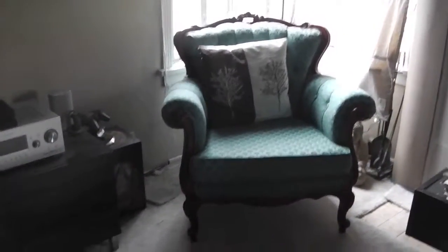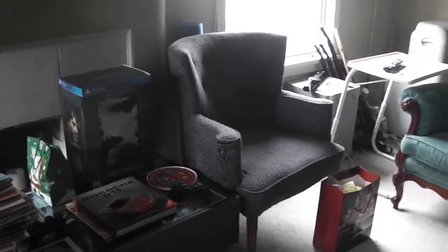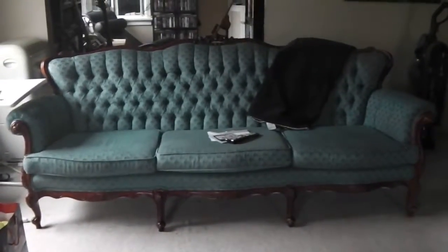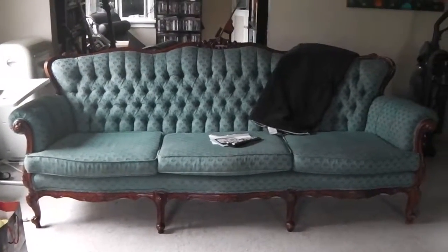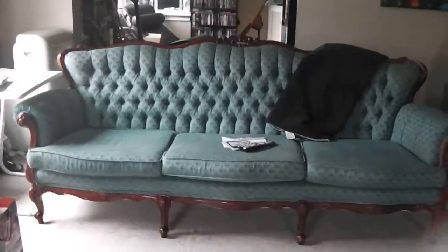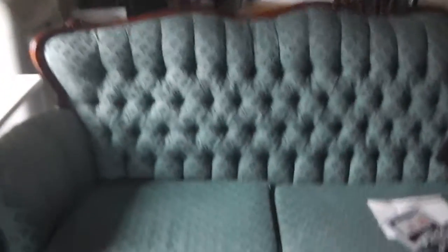We got this chair — I don't know if you can see it really well with the light coming through — from my aunt. We also bought that chair on Craigslist for $30. And then this weekend we got this sofa as well; it matches the first chair. It's gorgeous — we love it.